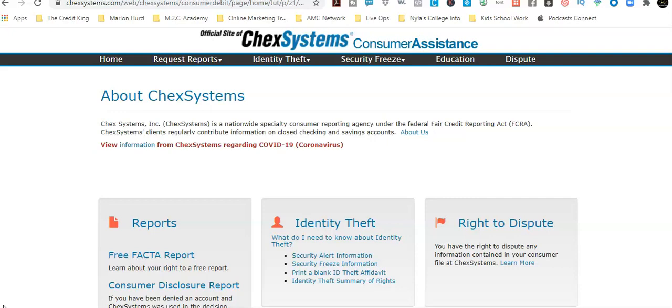Make sure you hit the notification bell so that when we add any new videos, you get notified. Today we're talking about ChexSystems removal, and I just want to give you a few examples to show you that this absolutely does work.